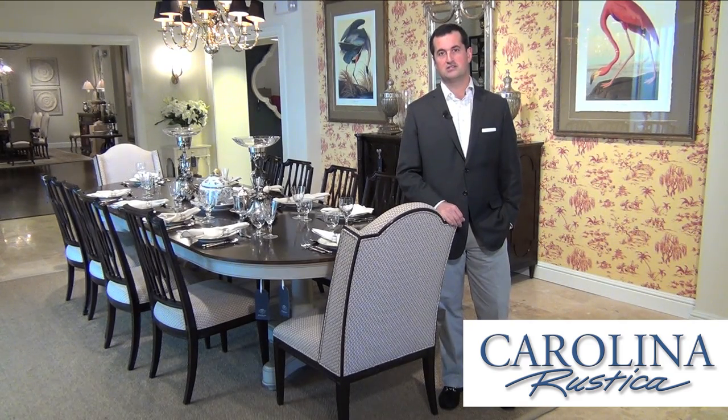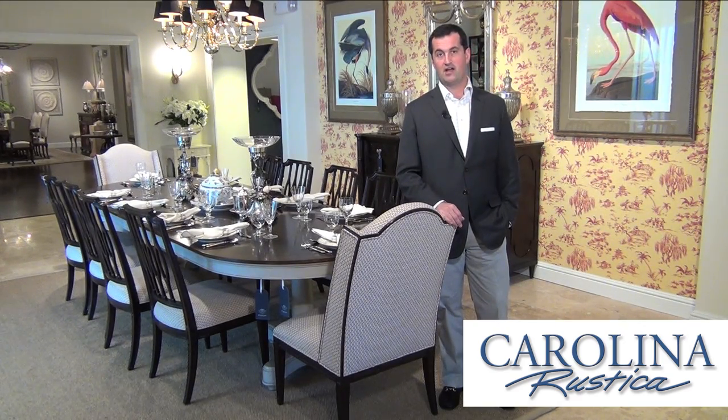So we did a deep study into the city and its culture and its heritage and created a collection that was informed by over 300 years of history that you can find in the city of Charleston. The Charleston Regency Collection features a myriad of wonderful techniques, finishes, and materials that really go into making great, beautiful high-end furniture.